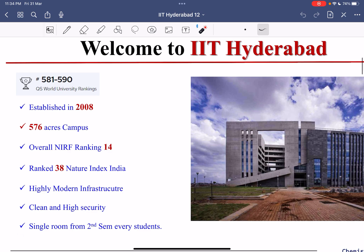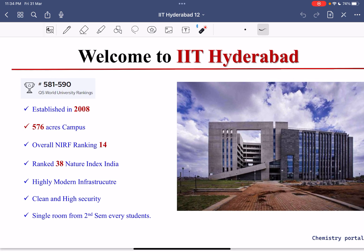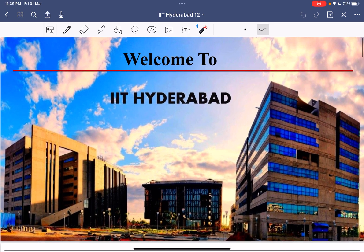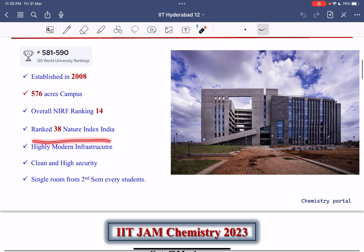IIT Hyderabad has a QS World University ranking of approximately 581 to 590. It was established in 2008, the campus is approximately 576 acres, and it holds an overall NIRF ranking of 14. If we talk about the chemistry background, the Nature Index ranking for chemistry in India is 38.